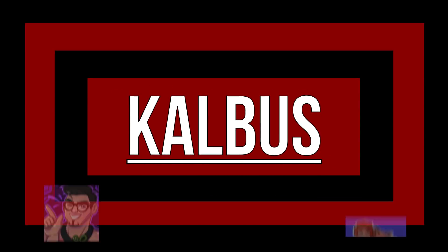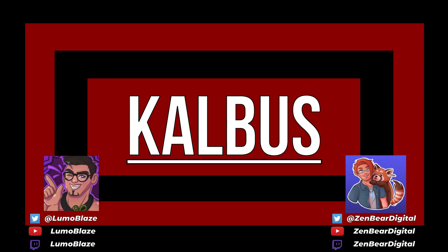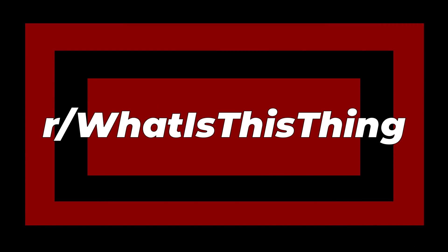Hello everybody and welcome to Calibus! My name is Luma, with me today is Zen. Today we're looking at r/WhatIsThisThing — a subreddit for images and videos where people just ask, what is this? Normally it's quite obvious, but sometimes it's not, like a window bulge. Let's just get right into it.